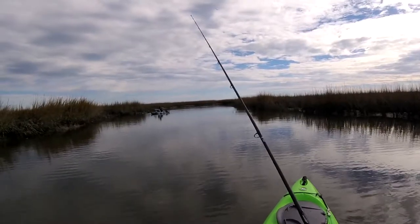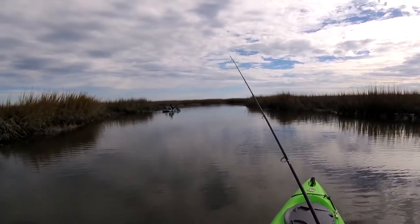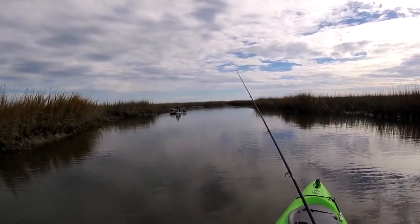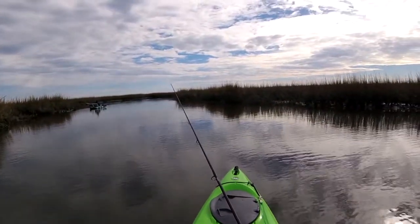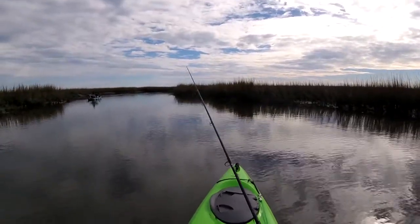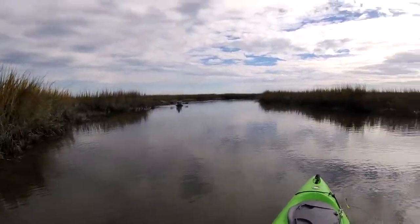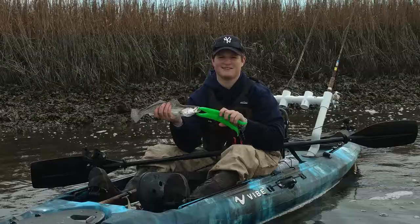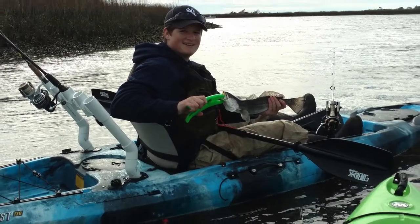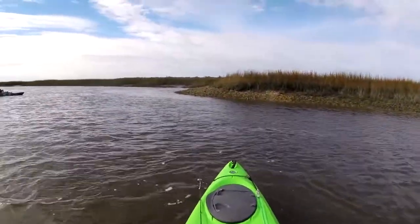After a couple of hours of no action following Tyler's first fish, we decided to paddle from Sunset Beach Bridge back to Bonaparte Creek, which is quite a hike. But we had most of our luck around low tide in Bonaparte Creek, so it was something we just decided to go ahead and do. Not too long after being up in Bonaparte Creek, Tyler was actually able to hook up and land a couple of decent fish — so it was definitely worth the paddle, although on the way back he might have wanted to argue that point.